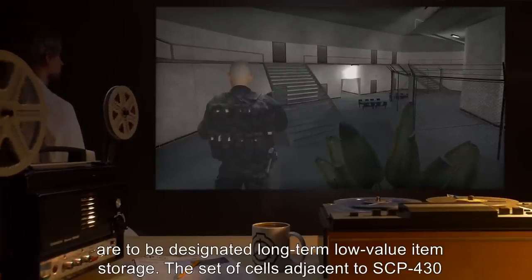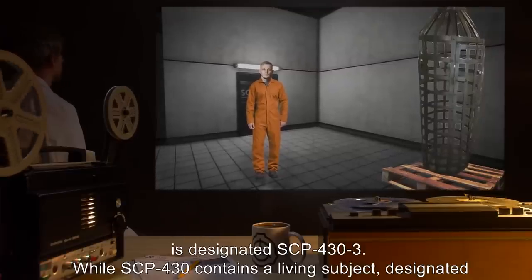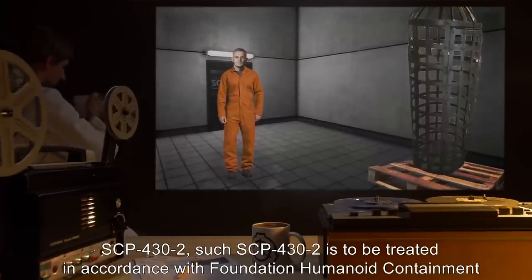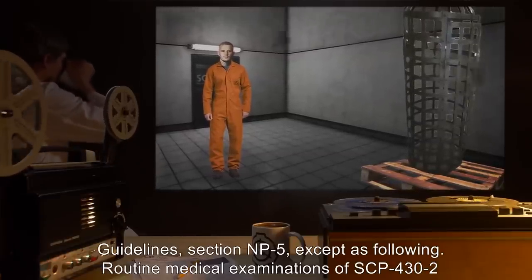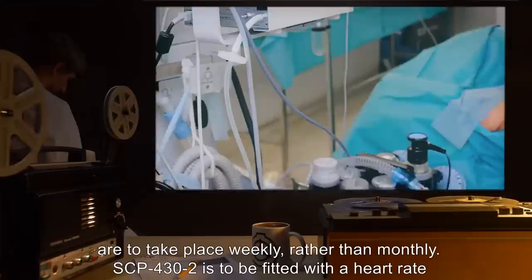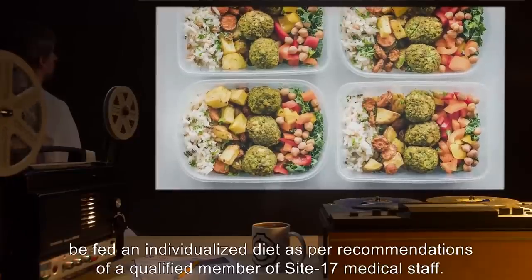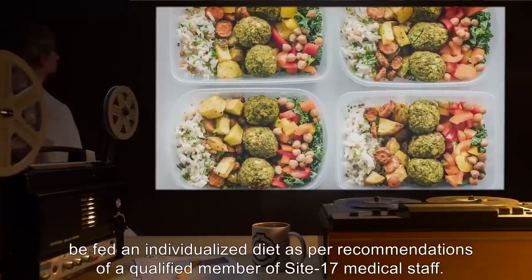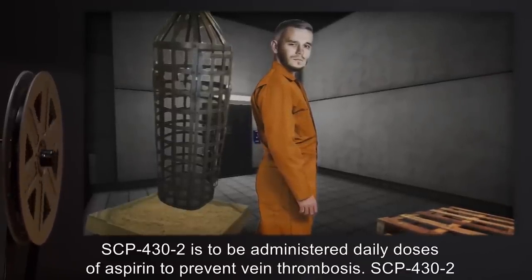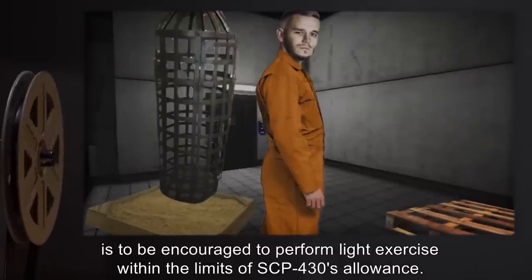The set of cells adjacent to SCP-430 is designated SCP-433. While SCP-430 contains a living subject, designated SCP-432, such SCP-432 is to be treated in accordance with Foundation Humanoid Containment Guidelines Section NP-5, except as following: routine medical examinations are to take place weekly rather than monthly. SCP-432 is to be fitted with a heart rate monitor. Due to restricted movement, SCP-432 is to be fed an individualized diet as per recommendations of a qualified member of Site-17 medical staff. SCP-432 is to be administered daily doses of aspirin to prevent vein thrombosis, and encouraged to perform light exercise within the limits of SCP-430's allowance.